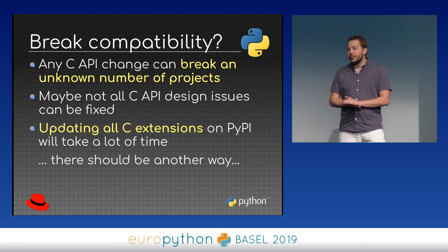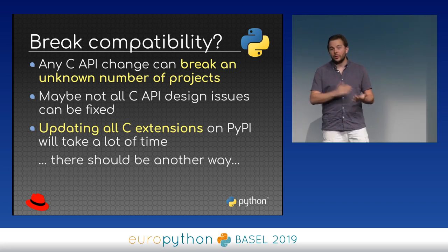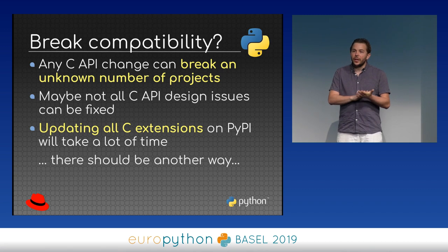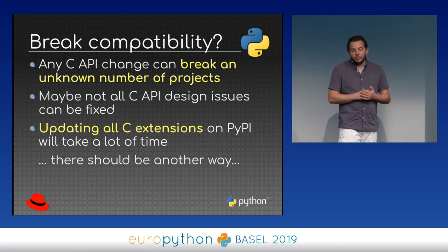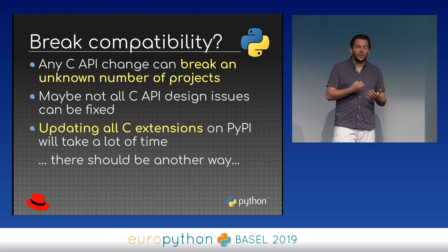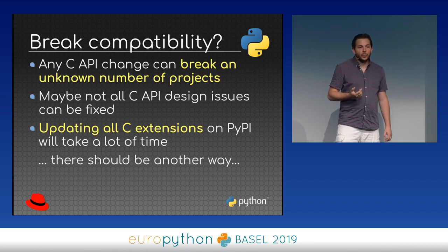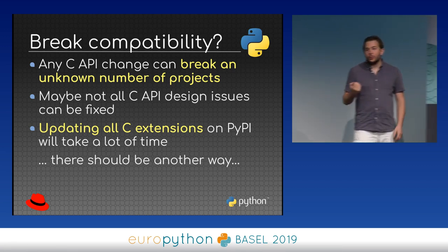We may have some trouble, because we already tried to make significant changes between Python 2 and Python 3, and it didn't go very well. The issue with modifying the C API is that people are actually using it — there are many extensions on PyPI. Every time we make a change in Python, we break an unknown number of projects. So if we modify the C API, we'll likely break many projects. Maybe we can fix most of them, but it will take a long time.